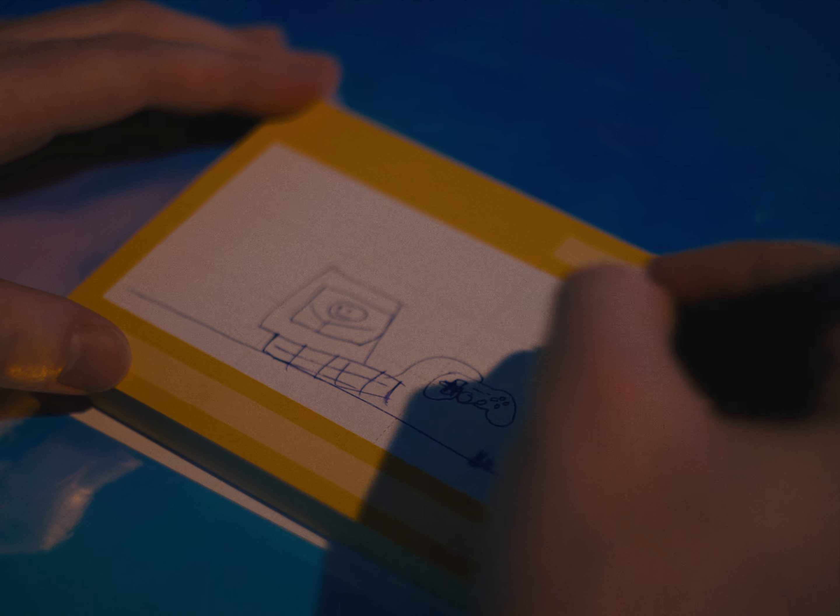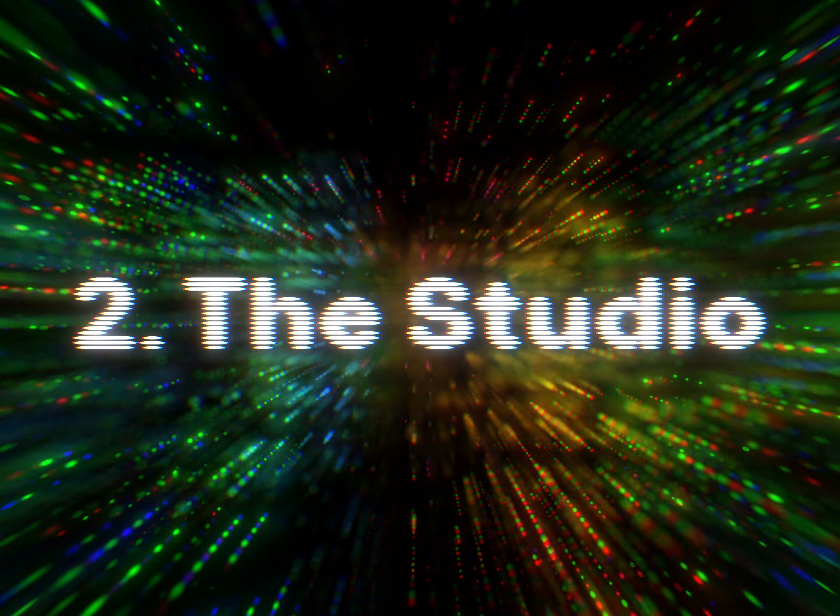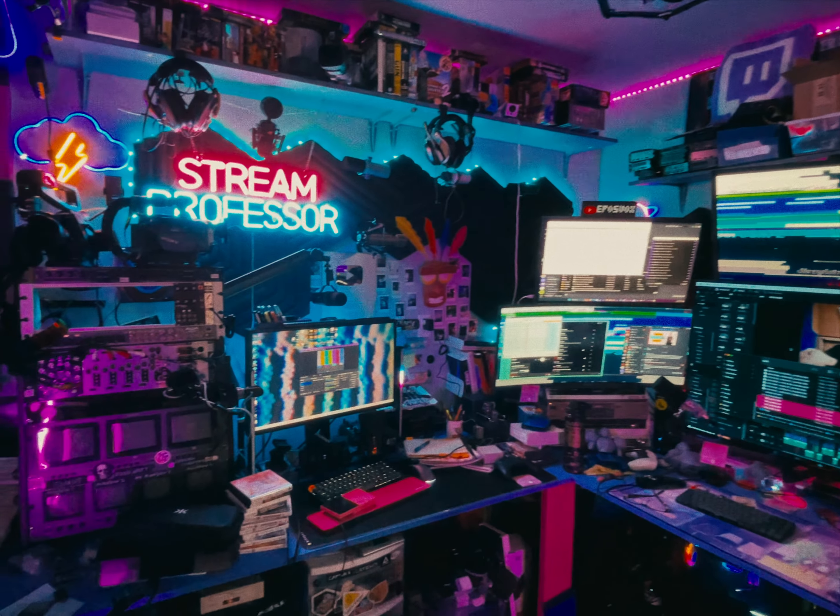After my script is generally finished with some initial shots planned, it's time to set the scene. Best described as a cyberpunk workshop crossed with an arcade and video rental shop, my space is full of 80s, 90s, and early 2000s goodness and is inspired by both reality and fiction.